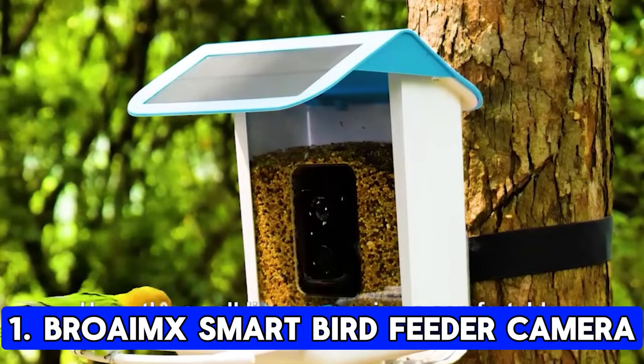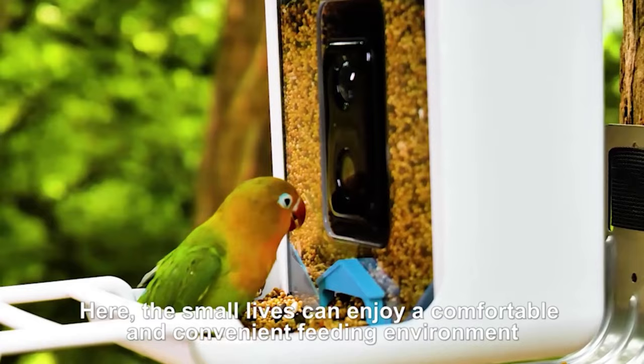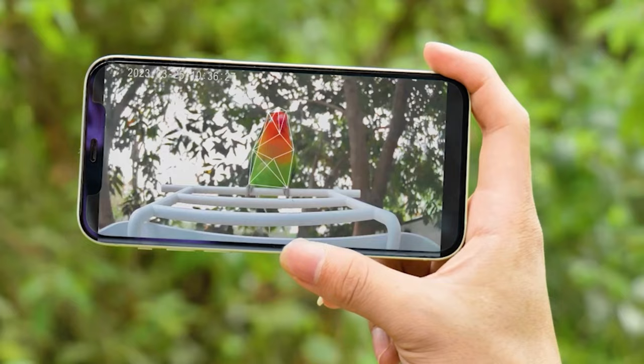First up, we have the Broamx Smart Bird Feeder Camera. This feeder is a tech-savvy bird watcher's dream. With advanced AI recognition, it can identify over 10,000 bird species and send you real-time notifications when a new species visits your feeder.